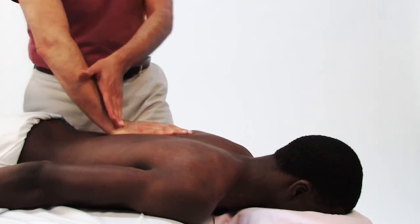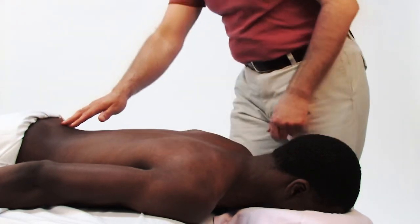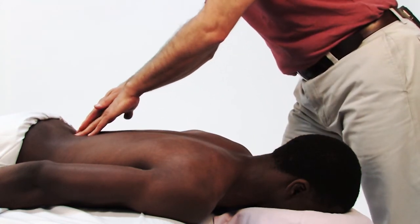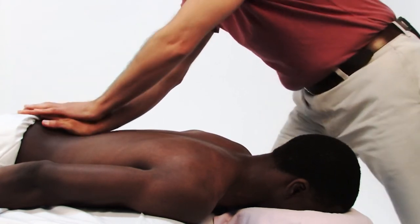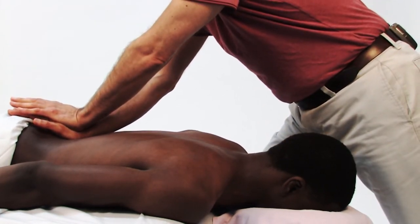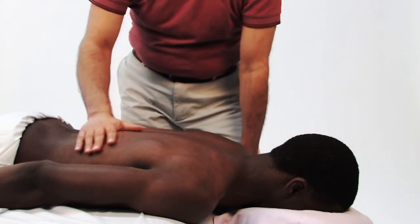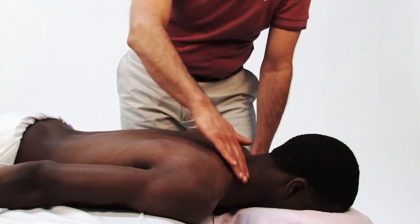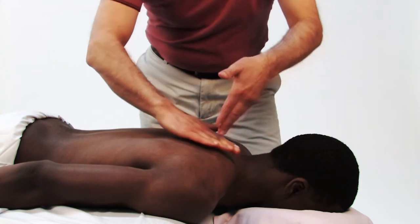In comparison to that, if I'm working the lumbosacral area, I would stand at the head — the cranial, or cephalad end of the table — and press in at an angle this way, or again with a different contact, perhaps like that. Whenever you're going to meet the contour of the client's body, think about looking at that angle of the contour and always meeting it perpendicularly.